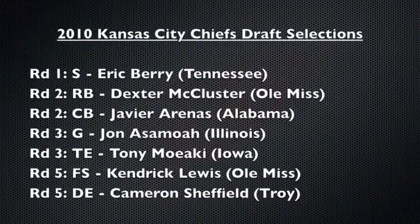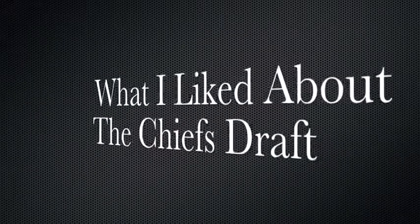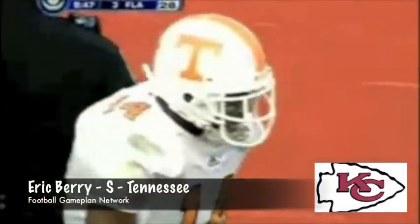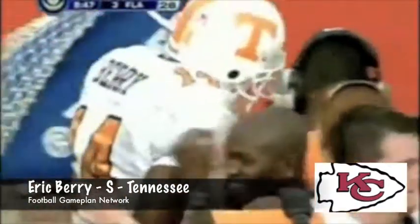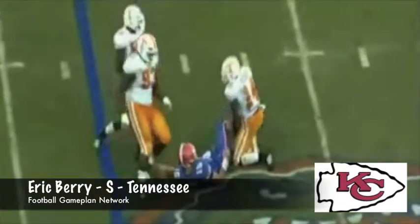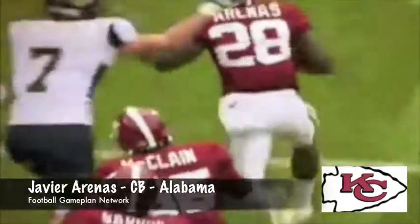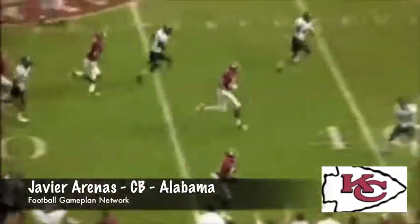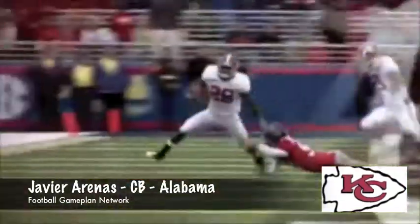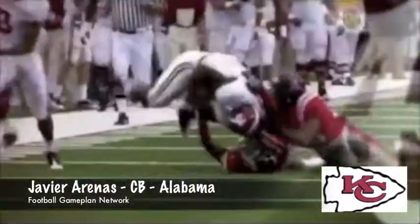The Chiefs came into this weekend's draft with some question marks on defense, and they were able to address that tremendously. What I like most is the fact that they bolstered their secondary. Look at the selections of Eric Berry, who is one of the top players regardless of position in the draft. In the second round they got Javier Arenas, a physical corner and multi-purpose threat that can also return kicks. In the fifth round, Kendrick Lewis, a guy out of Ole Miss with ball-hawking skills, is going to help out in the secondary.